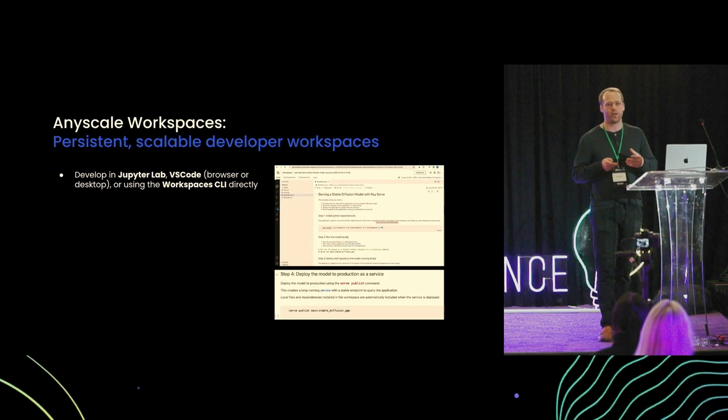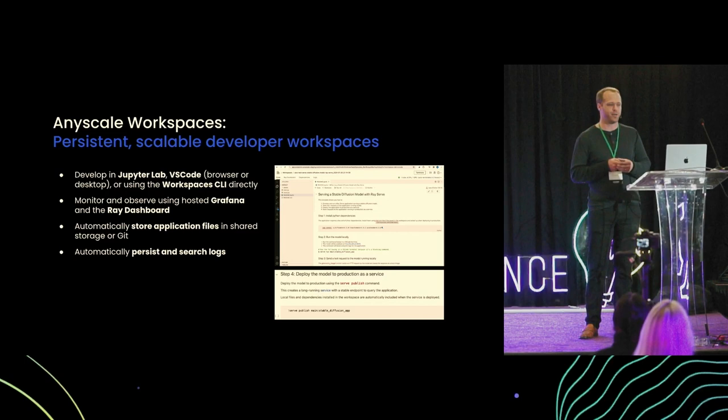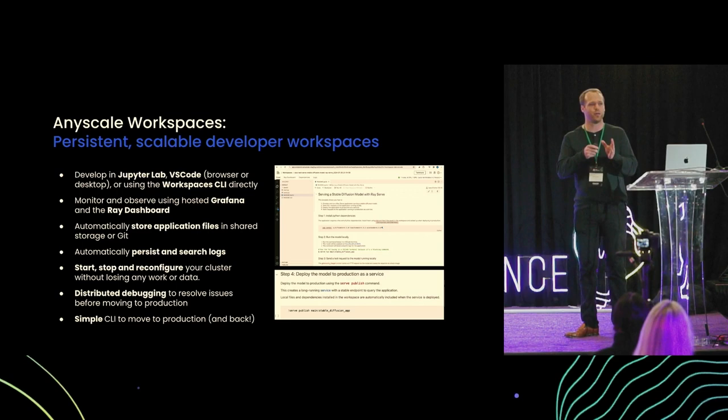AnyScale Workspaces enable developers to work in familiar tooling like JupyterLab or VS Code, build and observe the applications they're building, do distributed debugging to make sure they work right, and have a seamless path to production. So as you move along in the spectrum of the types of applications we're seeing, there's tooling to meet every step.